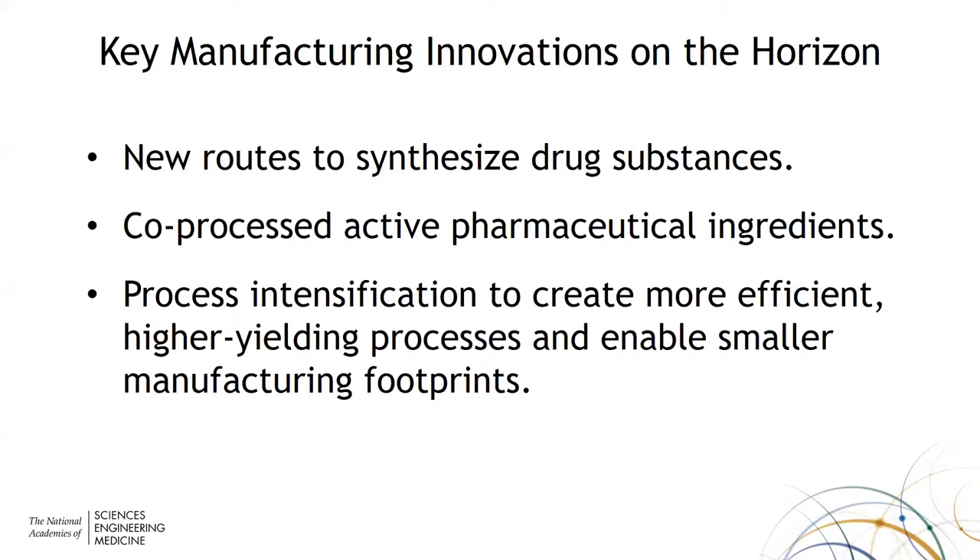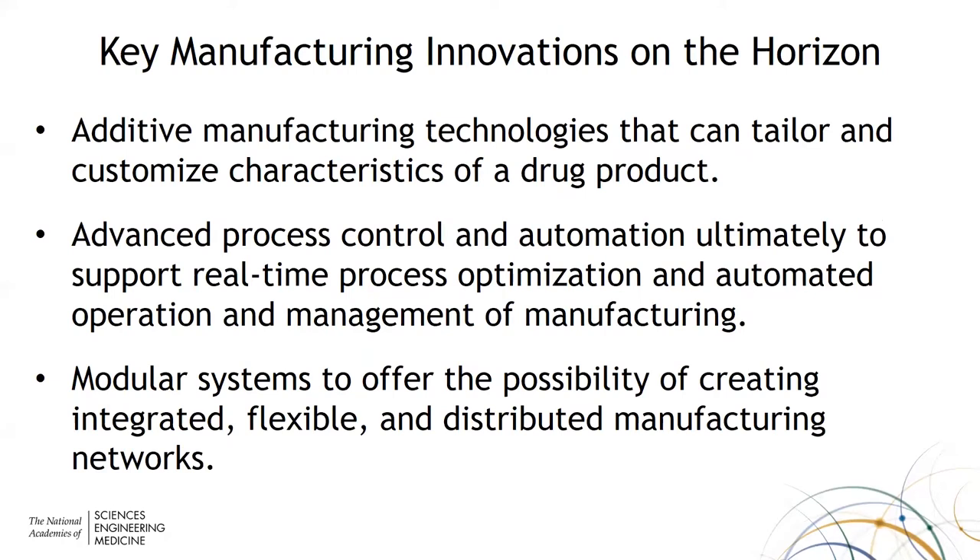In much of manufacturing in general, additive manufacturing technologies that allow tailoring and customization of drug products are a very promising avenue. All of these technologies require advanced process control and automation capabilities. Digital twin is one instantiation of that. Modular systems also offer the possibility of creating distributed manufacturing systems that are flexible, integrated, and readily brought online. Those are some of the key directions — there's a lot more detail in the report.